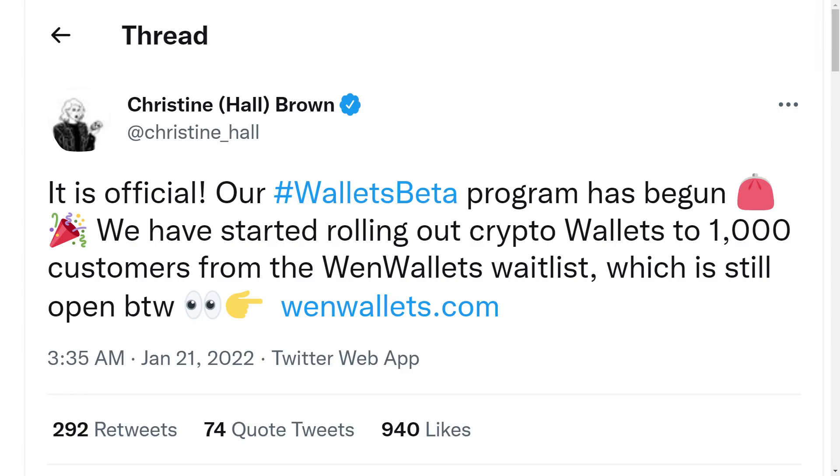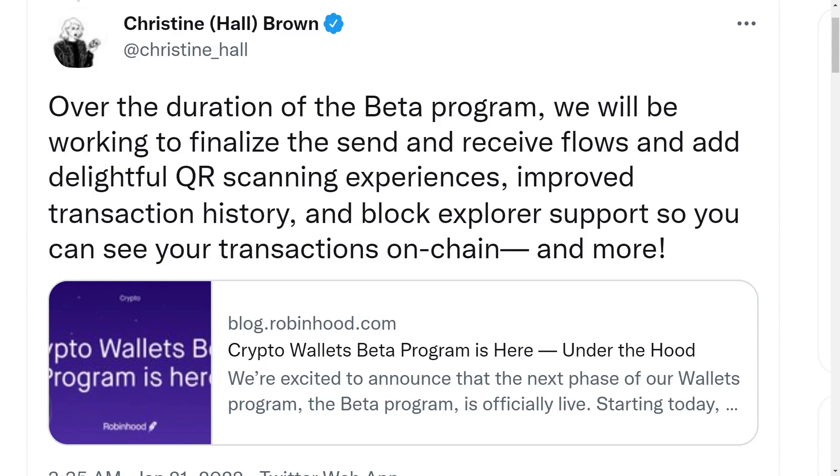Until now, those who trade cryptos such as Bitcoin and Dogecoin via the Robinhood app have been limited to buying and selling. Robinhood essentially held the crypto on their behalf, giving users exposure to price movements but not real exposure to a decentralized blockchain ecosystem where people control their own finances. However, with the new functionality, wallet holders will be able to buy Dogecoin on Robinhood and transfer it to another wallet, swap assets on decentralized exchanges, or engage in any number of decentralized finance applications.